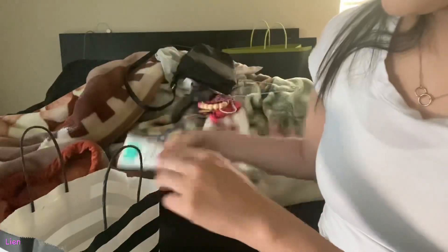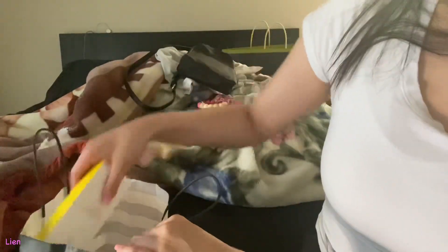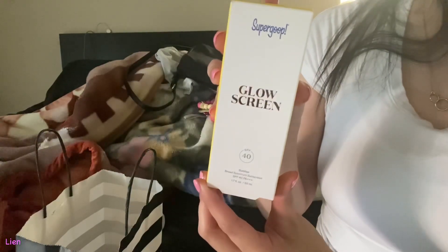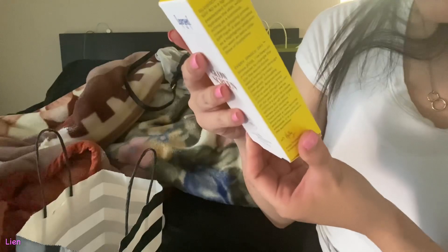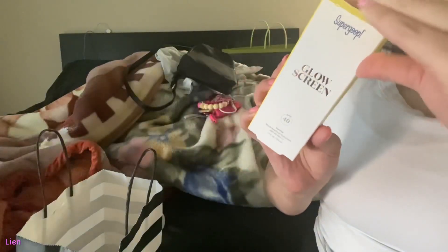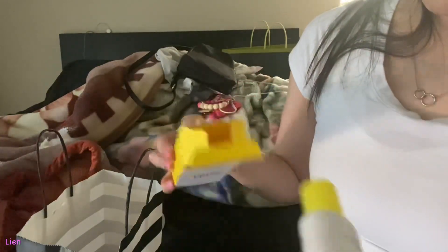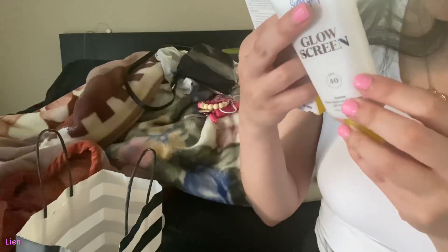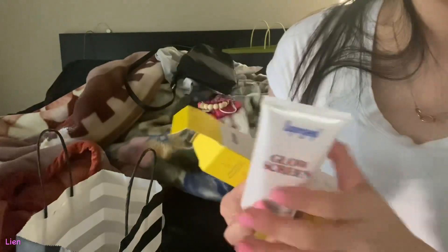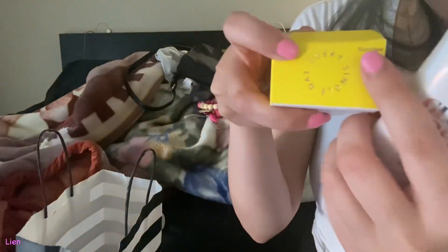I got the Supergoop Glow Screen sunscreen. This has SPF 40 and it's supposed to make your skin look glowy and luminous — I'm not sure if it's tinted or not. The one I got is called Sun is in Sunrise.